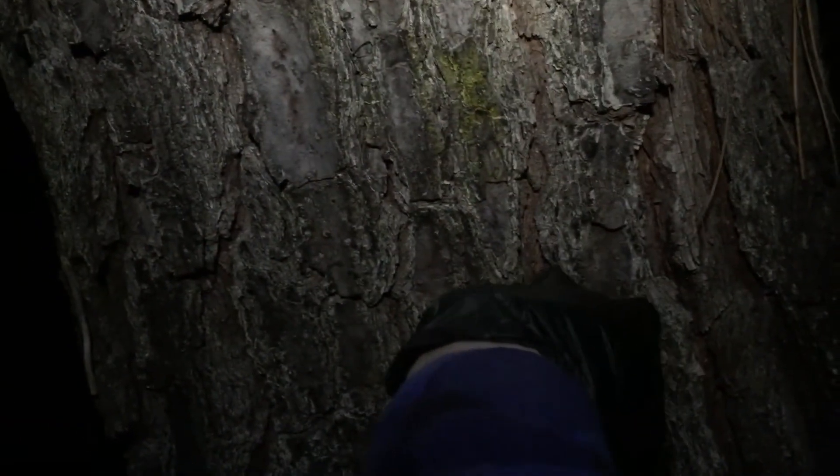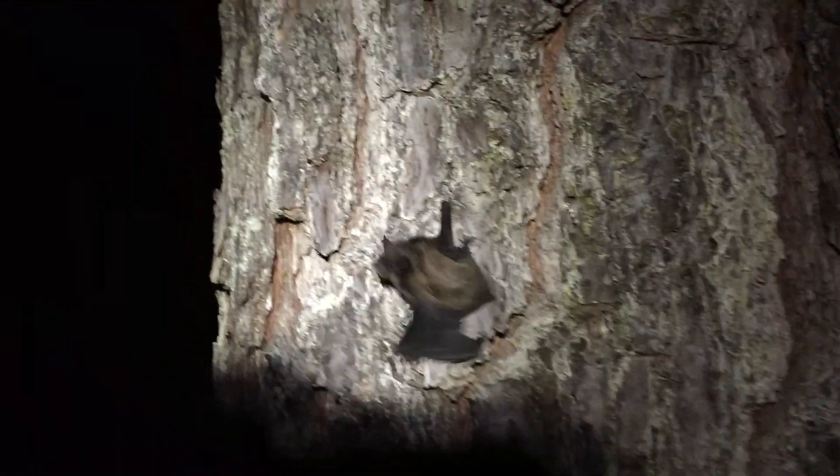When we release evening bats, we always release them on a tree. They climb the tree using their thumbs and hind legs and then take off.